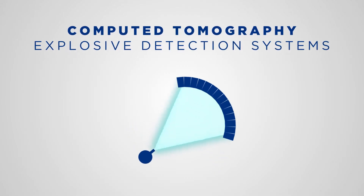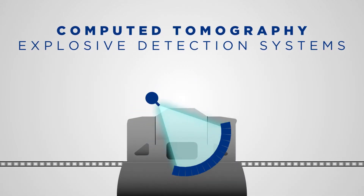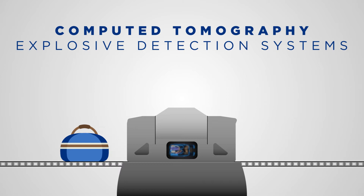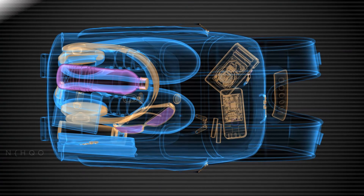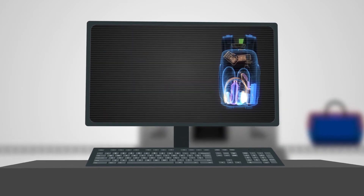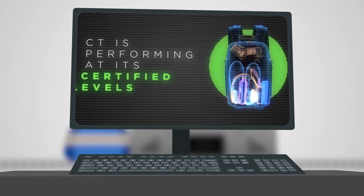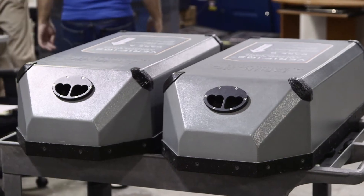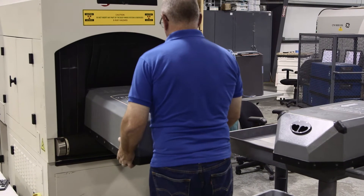Computed tomography explosive detection systems for screening of both hold and cabin baggage represent the most advanced means available to detect explosive threats to civil aviation. But X-ray image quality can be degraded by any one of the many subsystems that compromise a sophisticated CT. That's why regularly verifying the image quality of your system is essential to ensure that your CT is performing at its certified levels.